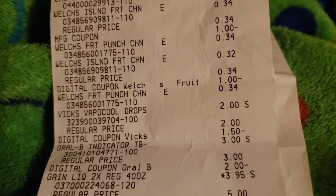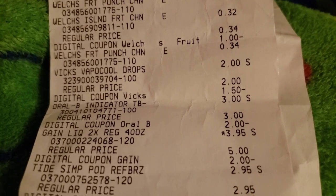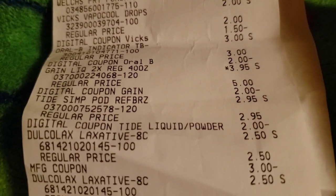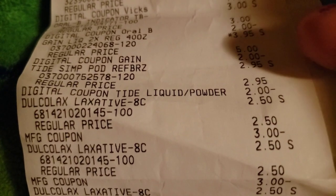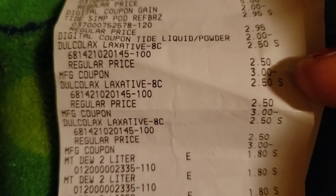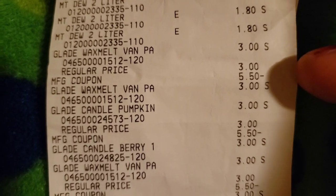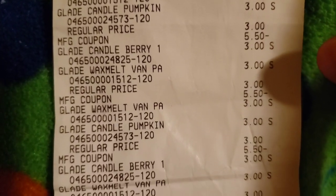Here's just a little bit of the receipt so you can see that the stuff does attach. Here is the Welch's and the digital coupon attaching, the Vicks Vapor Cool dollar fifty attaching, then there's the Gain I purchased, then the Tide Simply Pods with the two dollar attaching, the Dulcolax $2.50 and then you see the three dollar paper coupon, and then the Glade — there's the three dollar Glade wax melt and the manufacturer coupon taking off $5.50 for that.